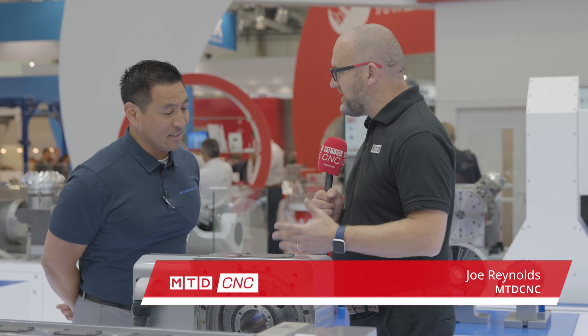So we're here on the Sam Culli stand at EMO 2019. We're looking at your rotary tables. What makes them different to all the other rotary tables in the marketplace?